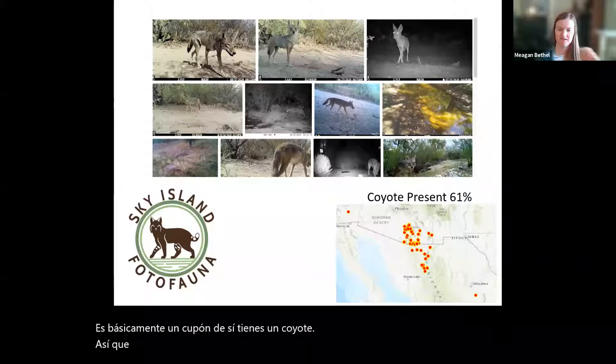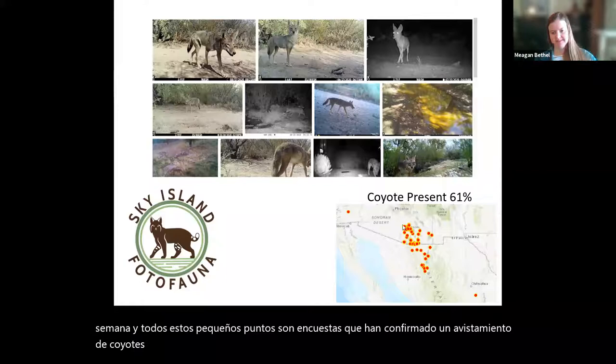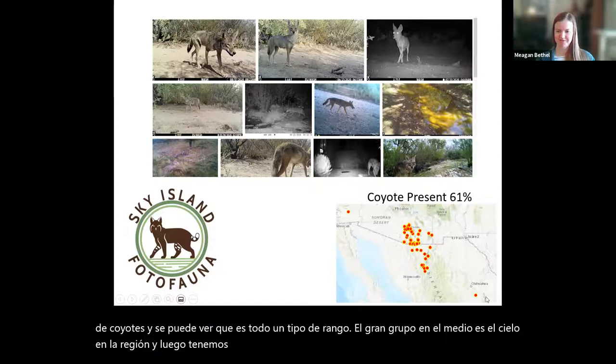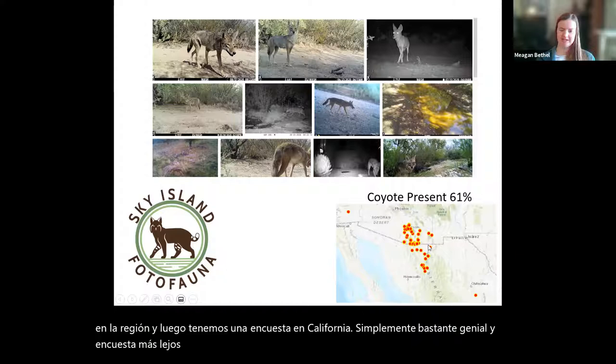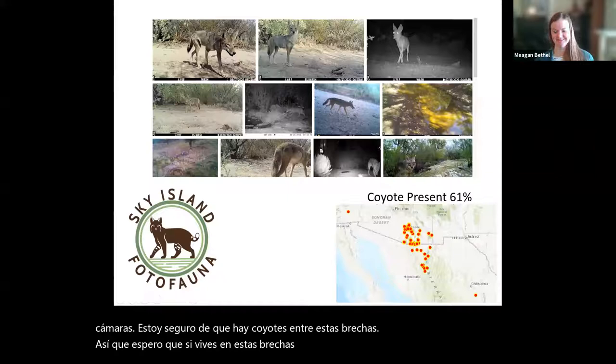All these little dots are surveys that have confirmed a coyote sighting. You can see a whole range — the big clump in the middle is the Sky Island region, and then we have a survey in California and one further off near Chihuahua. That shows they're all across the Sky Island region. This is where we have cameras, and I'm sure there are coyotes in between the gaps, so hopefully if you live in those gaps you can start contributing to fill them in.